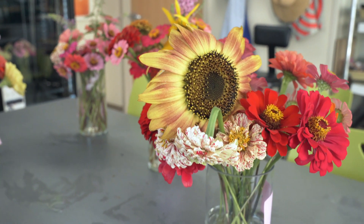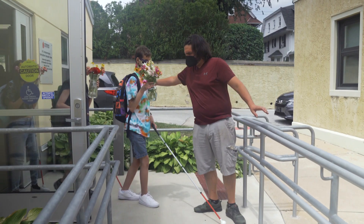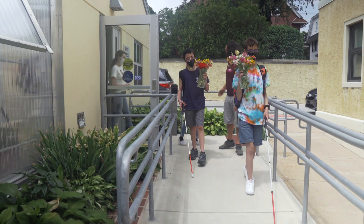They already have challenges every day that they have to face. So to provide them with an environment where they can be successful and they feel like they're participating — I think it really just lifts everyone's spirits.